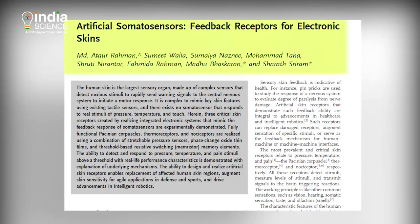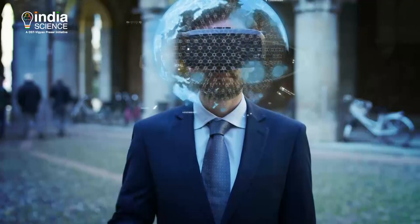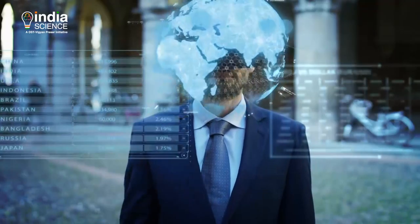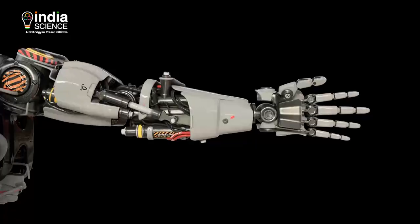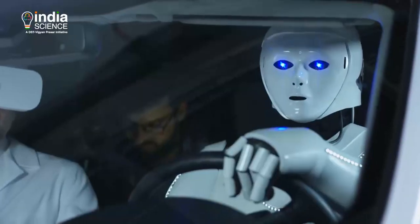According to the research paper, the advancements made by the device may lead to real-world applications in biomedical technologies, including improving prosthetics, non-invasive alternatives to skin grafts, and smarter robotics.